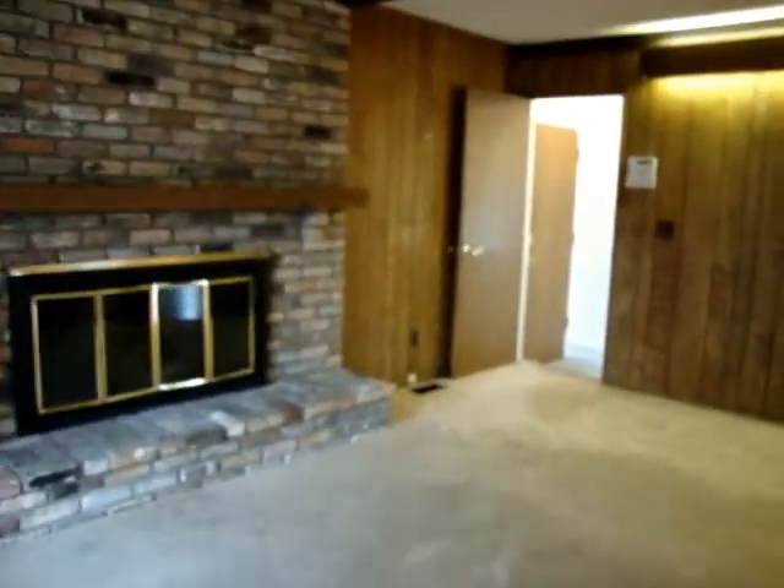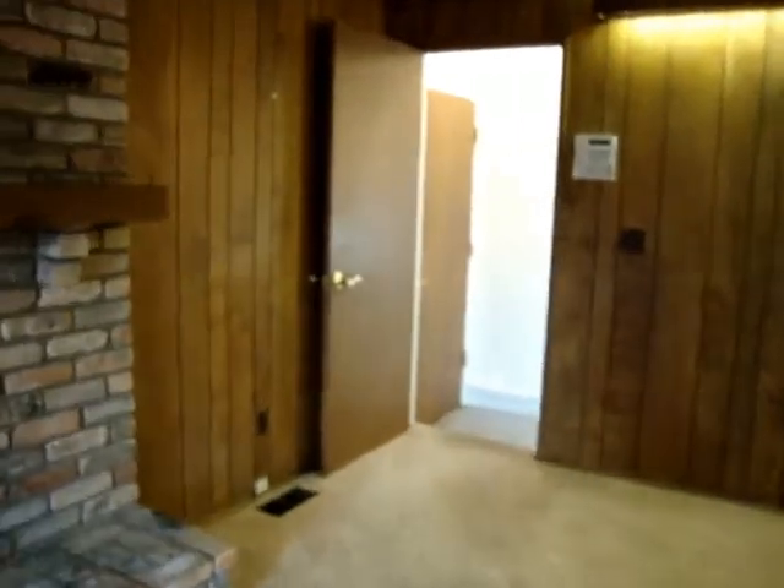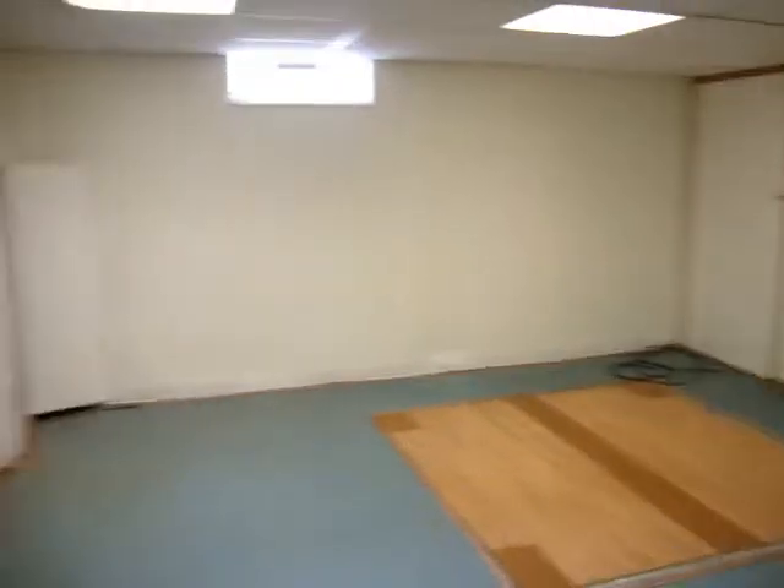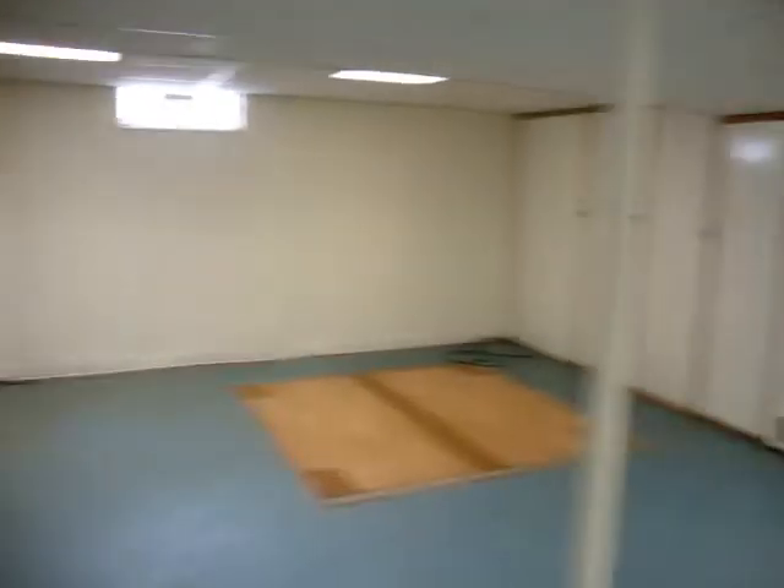And the basement is off the family room. What a wonderful sized basement — lots of room, lots of storage.